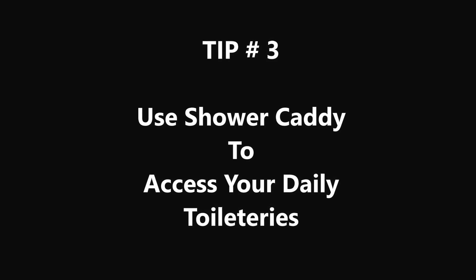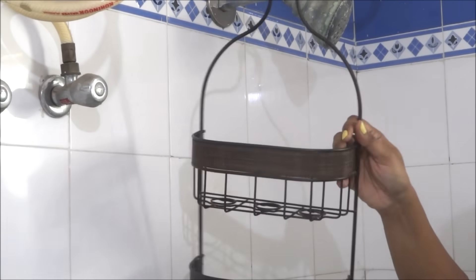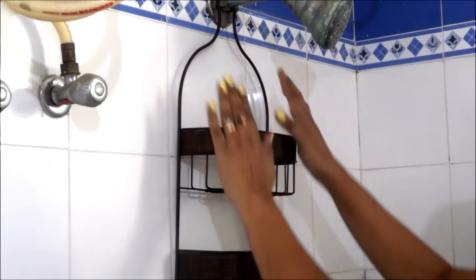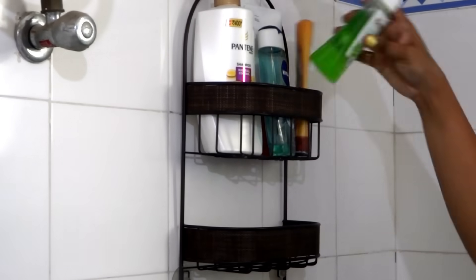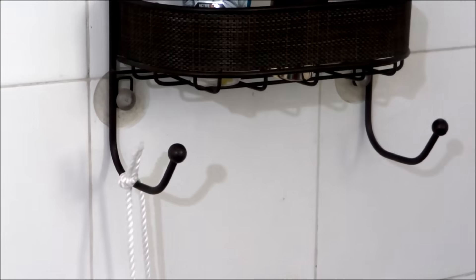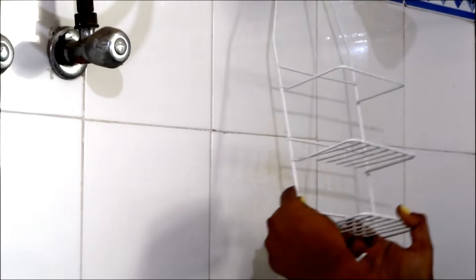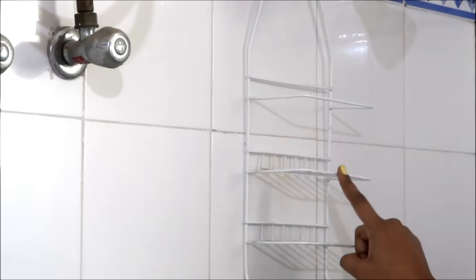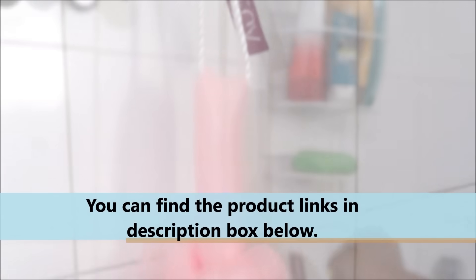Tip number 3: Use a shower caddy to access your daily toiletries. This is another way to maximize the space in the bathroom. You can put your daily-use shampoo, soap, face wash, and other toiletries in it. For the last 5 years I have been using it and I am very satisfied — I haven't found any rust on it. There is also another option which is not as sturdy but will do the job for the time being. I will try to put all the links in the description box below so you can check them there.